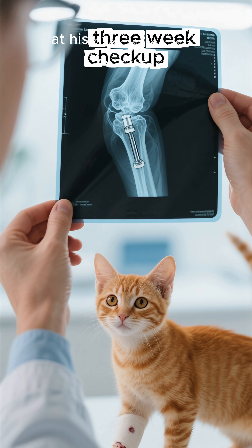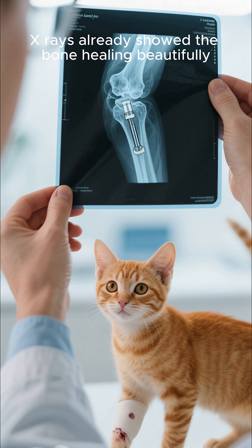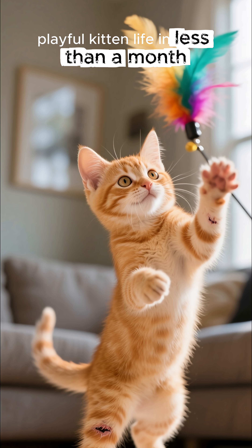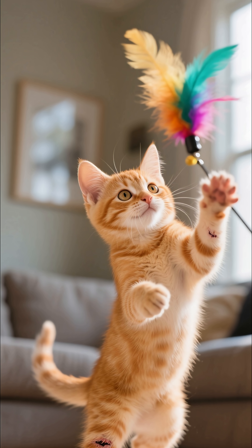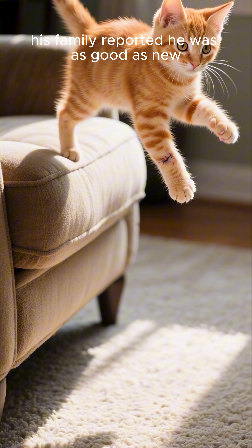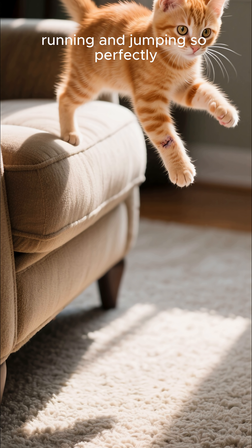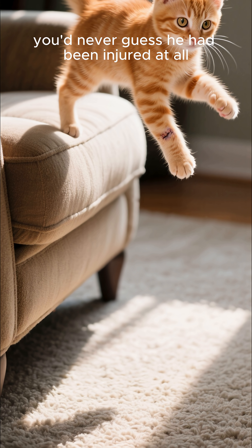At his three-week checkup, x-rays already showed the bone healing beautifully. He was cleared to go back to his normal, playful kitten life in less than a month. A few months later, his family reported he was as good as new, running and jumping so perfectly you'd never guess he had been injured at all.